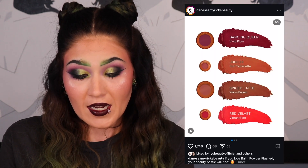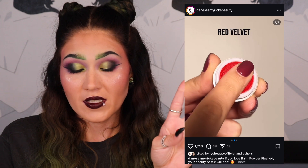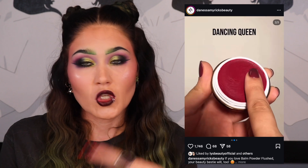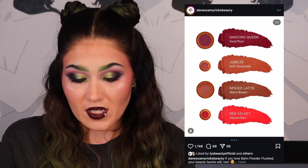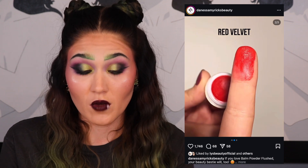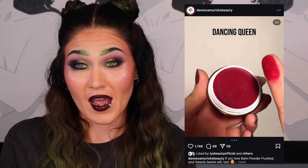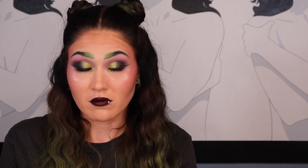I have two gift sets on my list. The first is from Danessa Myricks Beauty — the Yummy Skin Forever Flushed Lip and Cheek Set for $35. It comes with four balm-formula products in shades Dancing Queen, Red Velvet, Spice Latte, and Jubilee — all perfect fall and winter shades. I already have two blushes in this formula, but these are a bit darker. Two are full size and two are minis, and I think it's a great value.